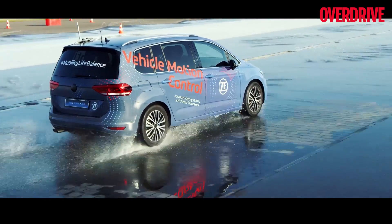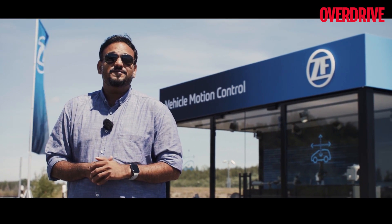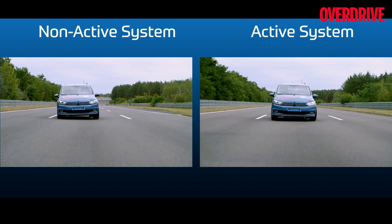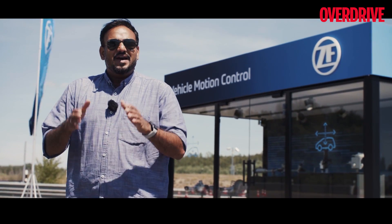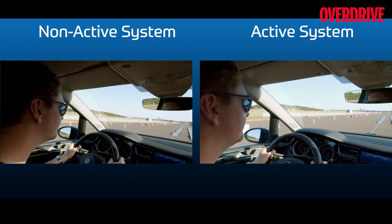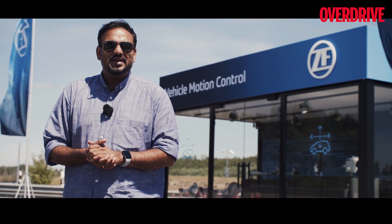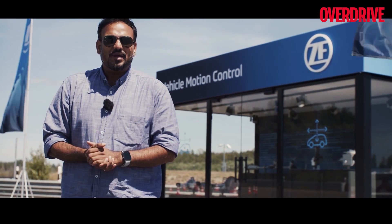Remember the magic carpet ride that created headlines for Mercedes-Benz? Well, ZF has something similar — they're calling it the Flying Carpet ride. It essentially promises to give you a ride that's absolutely flat, almost floaty, as if you were Aladdin flying on a magic carpet. What that means is there's a lot more to it than just the suspension — every component responsible for vehicle dynamics is working together to give you that flat ride.